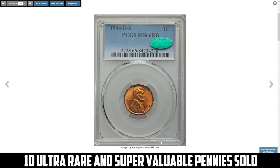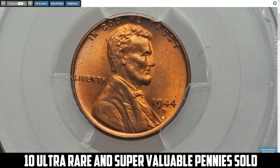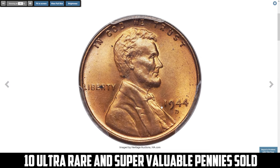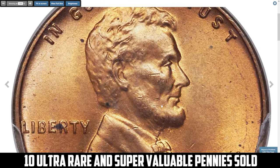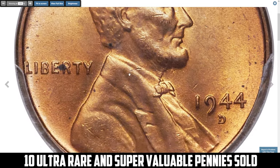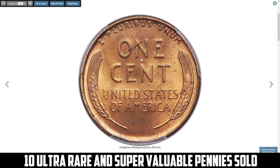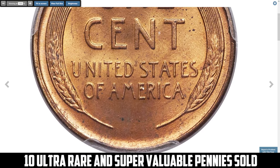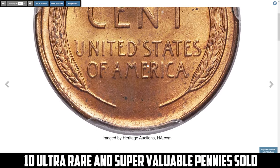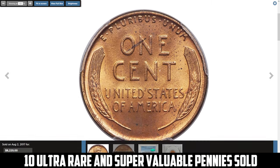Here is the 1944-D Lincoln cent D-over-S mint mark error, a highly coveted D-over-S variety graded Mint State 66 Red by PCGS. This popular Cherry Pickers variety shows the under type of an S protruding from the top corner of the primary D mint mark. FS-511 is the rarest and most valuable of the two D-over-S varieties and the one usually quoted in price guides. This premium gem offers well-detailed design elements with just a touch of softness on Lincoln's beard.